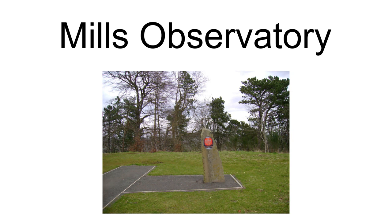The Mills Observatory in Dundee, Scotland, is the first purpose-built public astronomical observatory in the UK. Built in 1935, the observatory is classically styled in sandstone and has a distinctive 7-meter dome, which houses a Victorian refracting telescope, a small planetarium, and display areas.